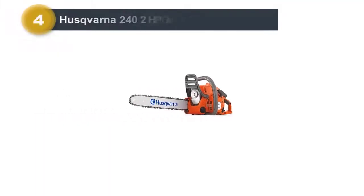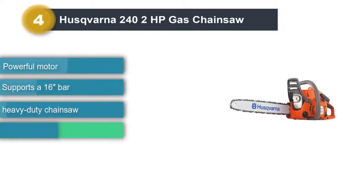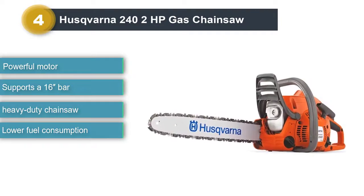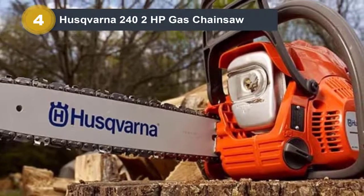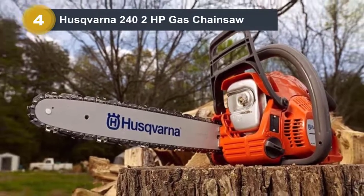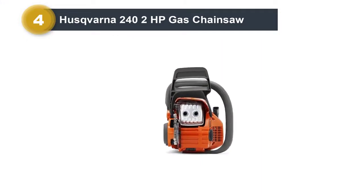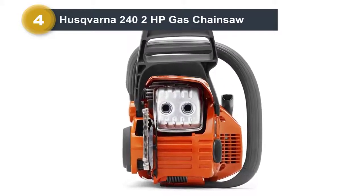Number 4: Husqvarna 242 HP Gas Chainsaw. Not rating it number one doesn't mean we weren't impressed with the number of innovative features included in this chainsaw. It features a 16-inch bar length with a 38cc engine and 2 HP, making it a heavy-duty tool. This gas chainsaw has a side-mounted chain tensioning system which helps deliver tight and smooth cuts. The combined choke/stop control system helps lower fuel consumption, meaning you'll save money on gas, making it more economically feasible than other chainsaws we've used.